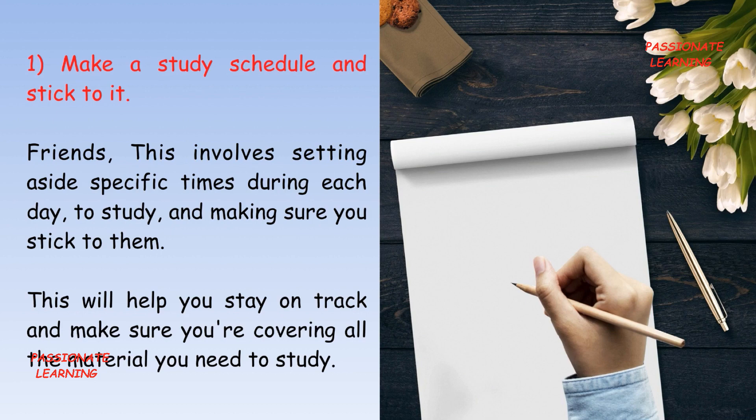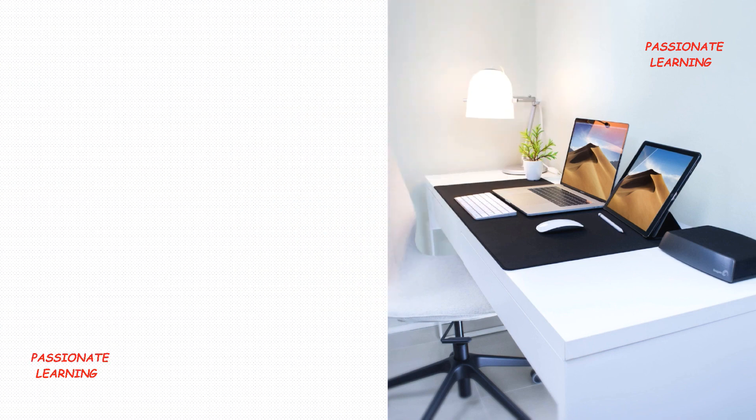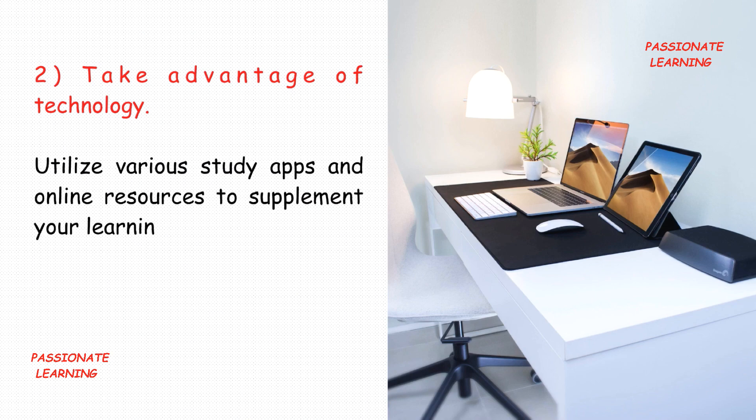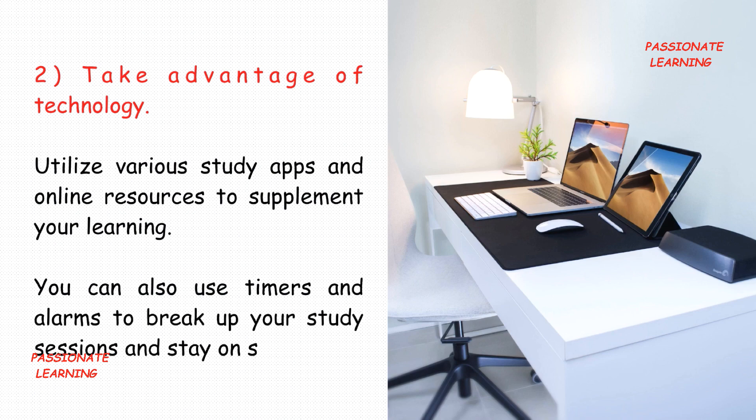The second tip is: take advantage of technology. Utilize various study apps and online resources to supplement your learning. You can also use timers and alarms to break up your study sessions and stay on schedule.